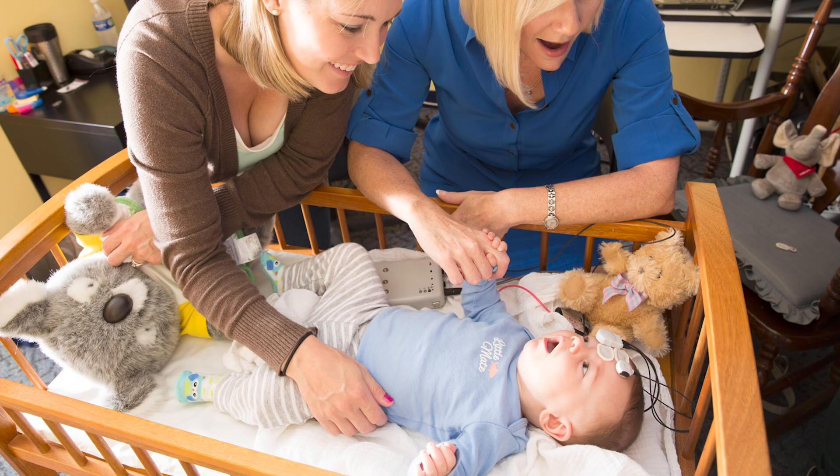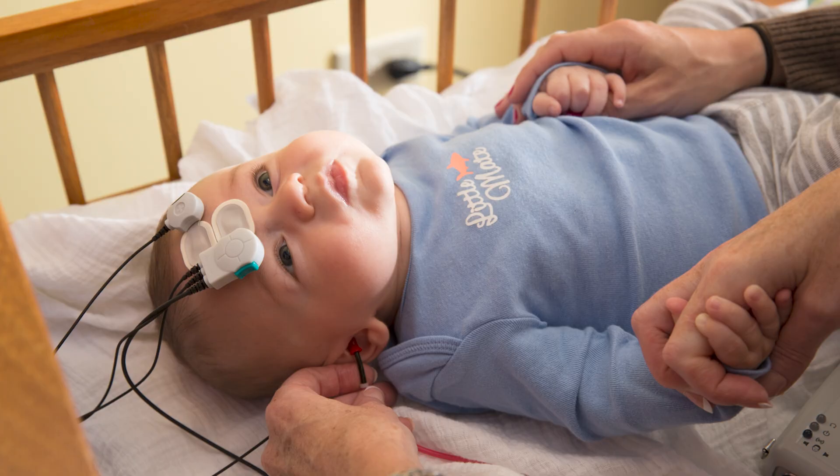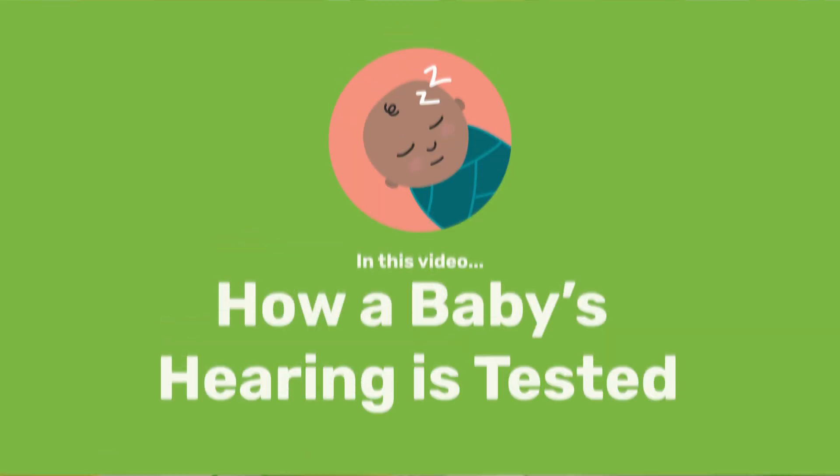When you find out your sweet little newborn needs additional hearing testing, you might be feeling nervous or unsure about what that means. In this video, we'll talk about how a baby's hearing is tested and explain the test your baby will need, known as an ABR test.